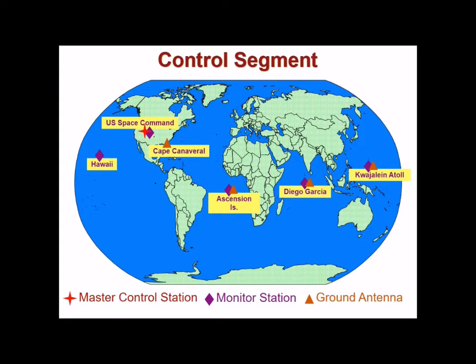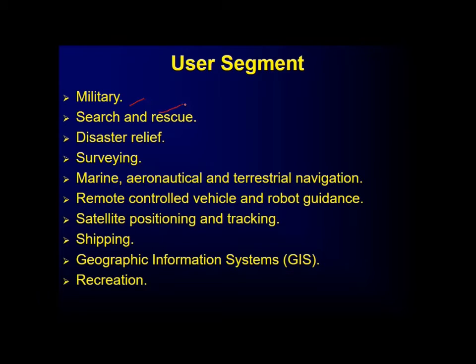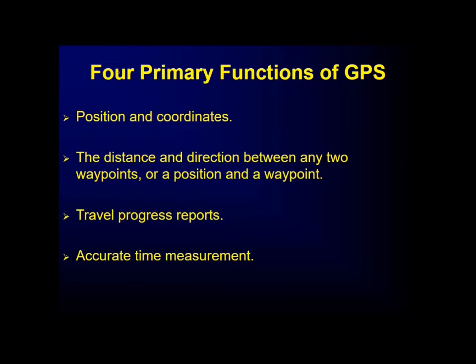The control segment includes various stations — for example, a monitor station in Diego Garcia, a ground station, and a master control station. The user segment includes military, search and rescue, disaster relief, surveying, marine, aeronautical, terrestrial navigation, remote control vehicle and robot guidance, satellite positioning and tracking, shipping, GIS, and recreation.